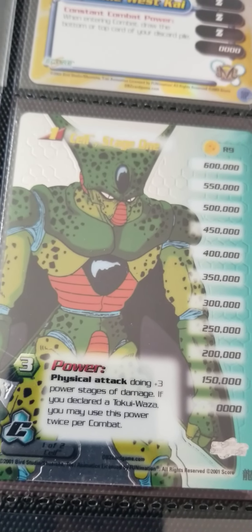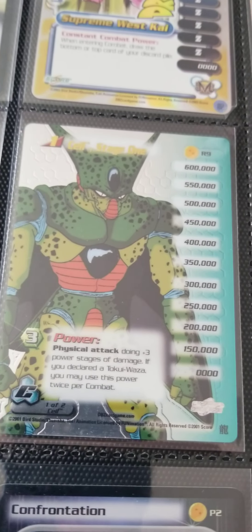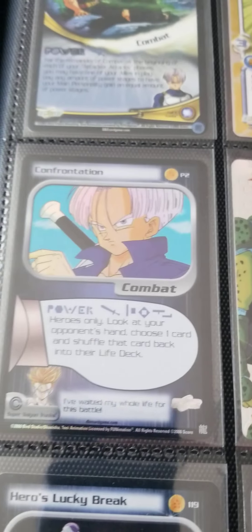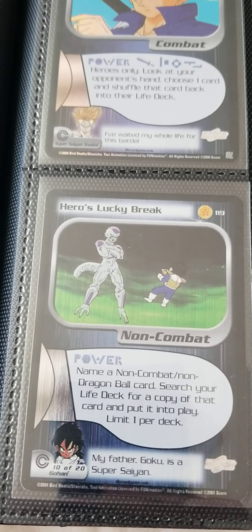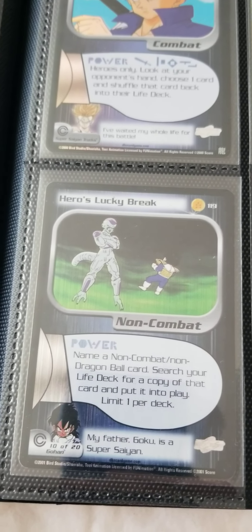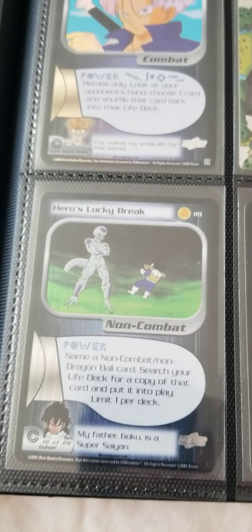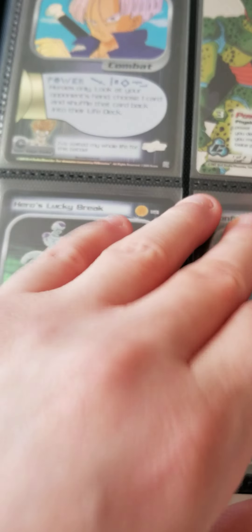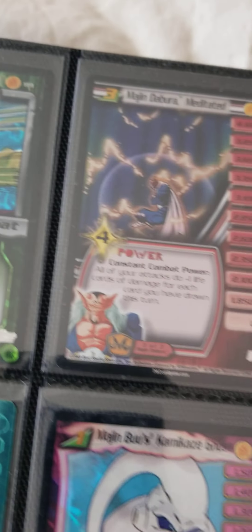Look at that — Cell stage one, it's just a really nice card. Got a bunch of Trunks confrontations, Hero's Lucky Break. 'My father Goku' is a super insane quote, that's awesome. It's an amazing quote. That just looks nice.